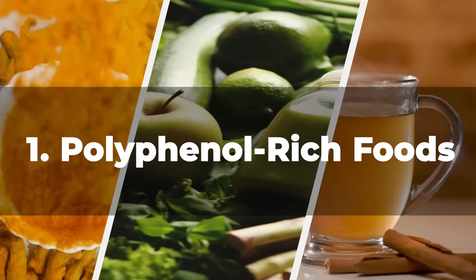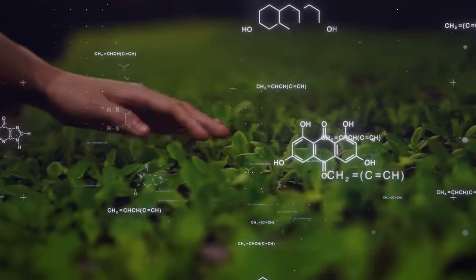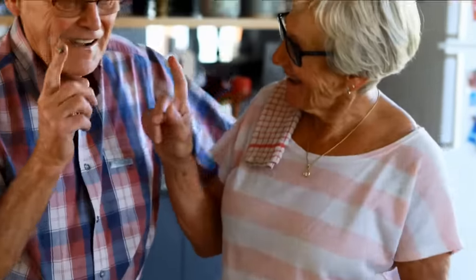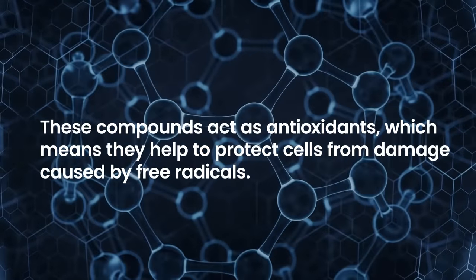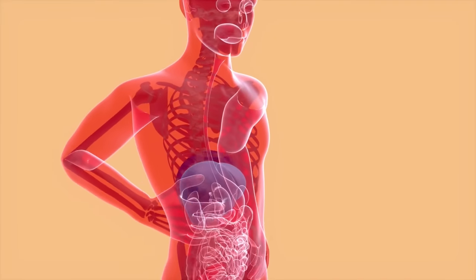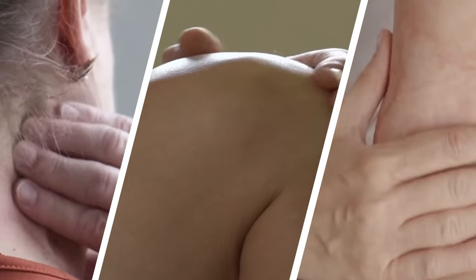1. Polyphenol-rich foods. Polyphenols are a group of natural compounds found in plants that have numerous health benefits, including for people with diabetes. These compounds act as antioxidants, which means they help to protect cells from damage caused by free radicals. Polyphenols also have anti-inflammatory properties, which can help reduce inflammation in the body, a common problem in diabetes.